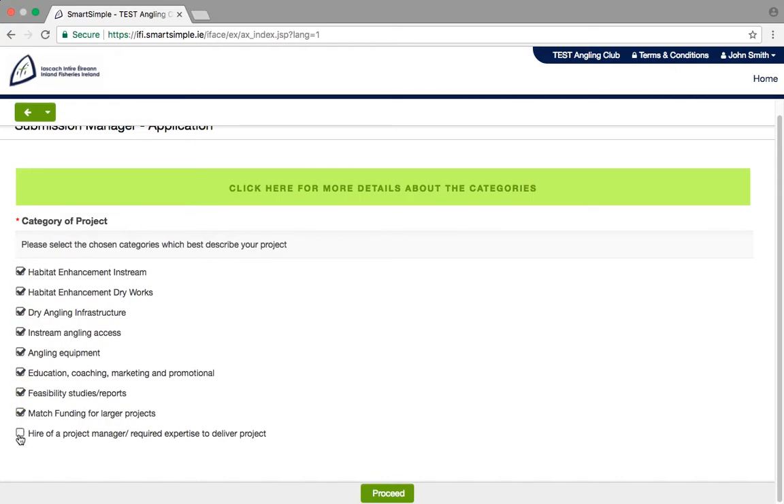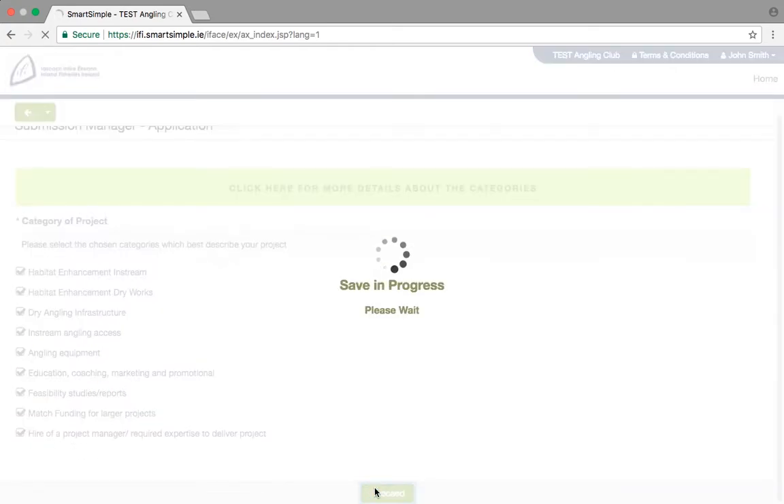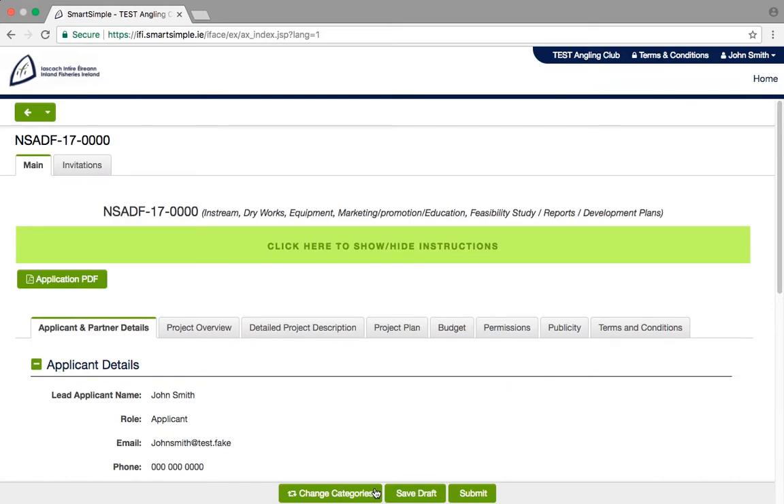Once you are finished, click Proceed and this will bring you into the main application form. The tabs across the screen represent sections of the application form, and as stated earlier, these tabs display depending on the category of project you are applying for.